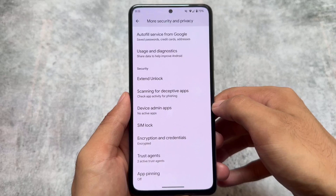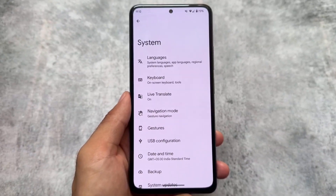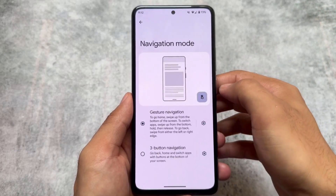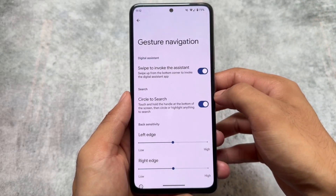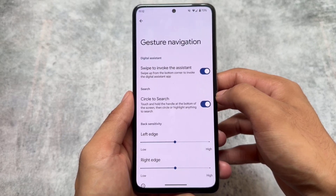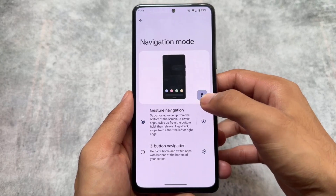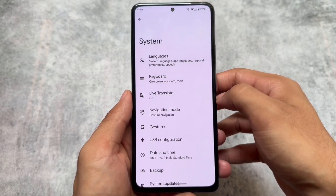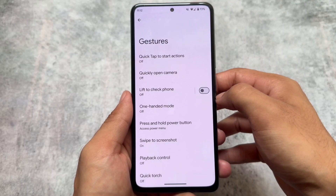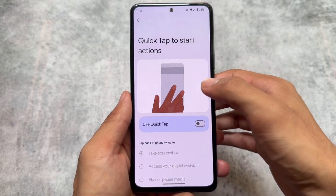As expected, similar to Pixel Experience, there is no support for app lock — I still remember Pixel Experience custom ROM didn't have app lock either, and it's the same here. In gesture navigation, Circle to Search is present and working fine with no issues — it will work out of the box when you install this custom ROM.